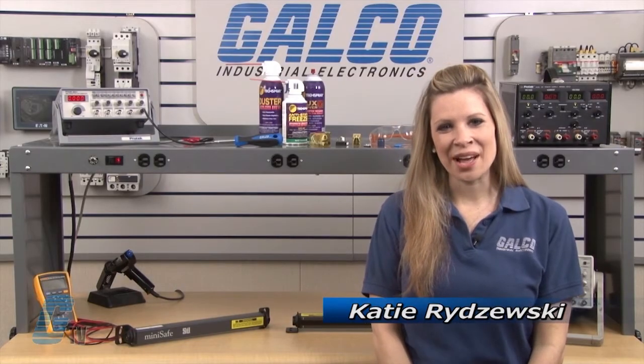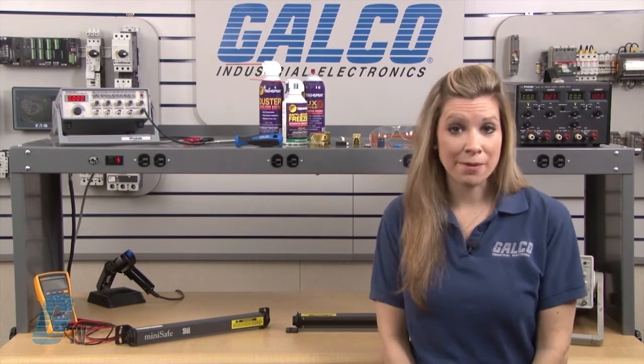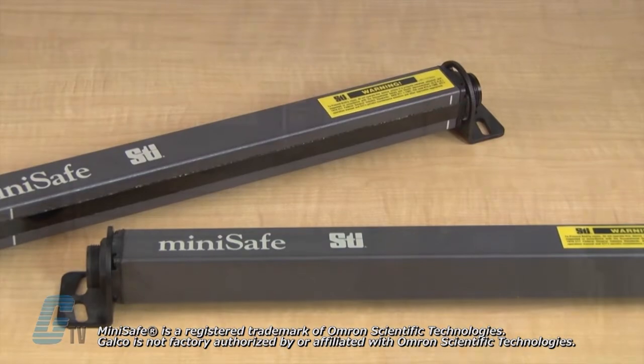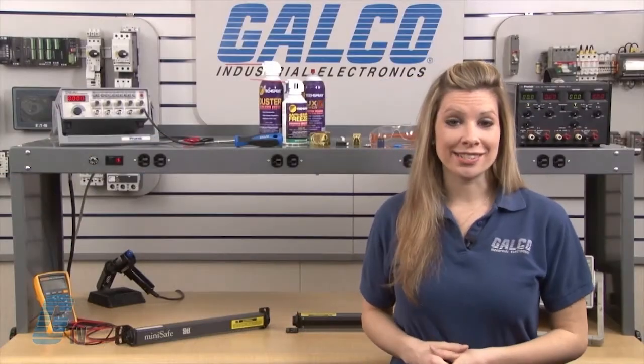Welcome to G-TV! Today I will be showing you Galco's Repair Capabilities for STI Mini Safe Light Curtains. Galco offers repair expertise as a third party option to the OEM, often with significant cost savings.